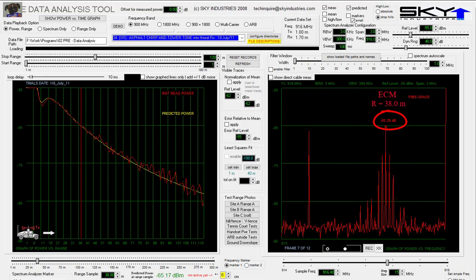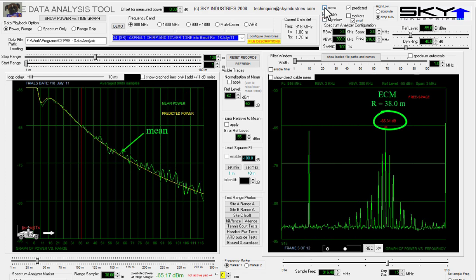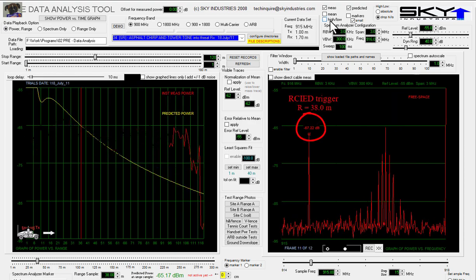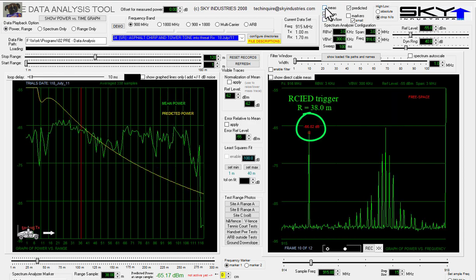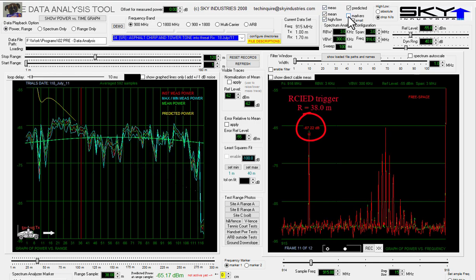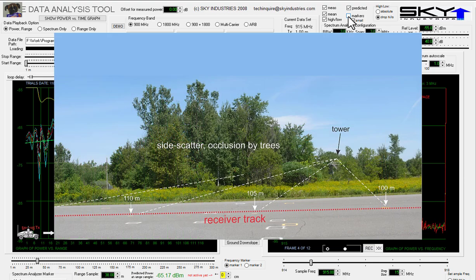The left panel shows the ECM signal down the length of the test range. The graph shows mean measured power and the signal variation at each point, and the yellow line is predicted power. Now let's switch to the trigger signal transmitted from the tower. Since the tower is offset from the road, the distance to the receiver all along the road centerline doesn't change by much — in principle it should be a nearly flat line, which it kind of is, but there is some spatial noise caused by side scatter from trees on the test range.